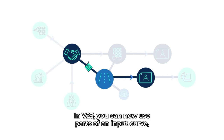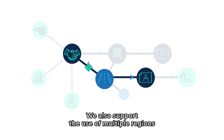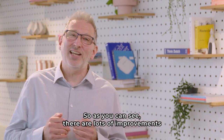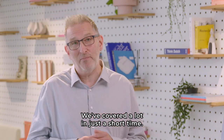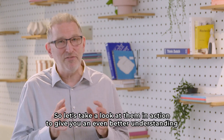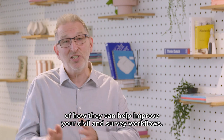In V23, you can now use part of an input curve, split gradings into regions, and merge common gradings on the same input entity. We also support the use of multiple regions and transitions between segments. So as you can see, there are lots of improvements in our civil solution in V23. We've covered a lot in just a short time. So let's take a look at them in action to give you an even better understanding of how they can help improve your civil and survey workflows.